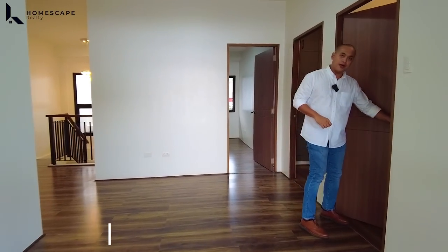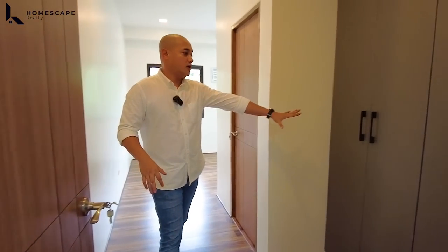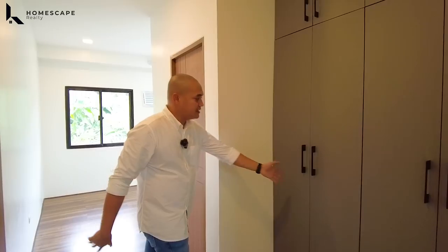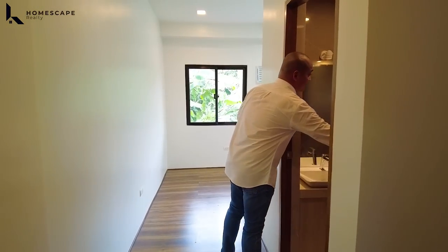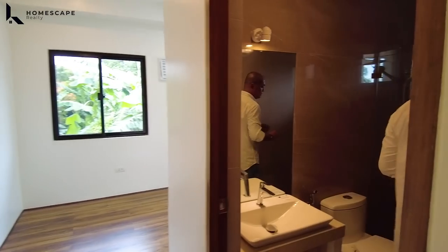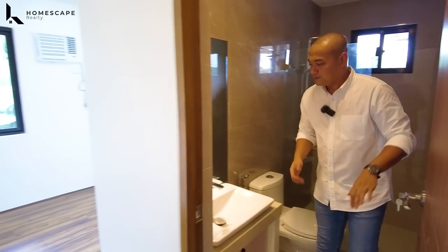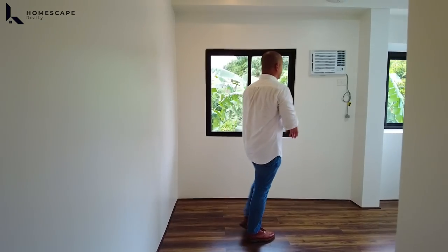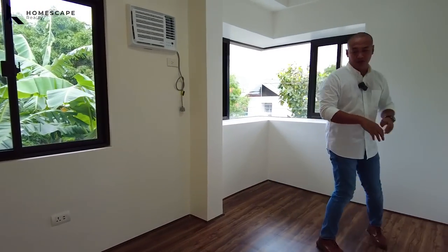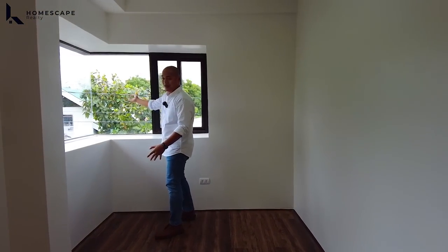For bedroom 4 — again, kung gagamitin nyo yung bedroom 1 as your family area, ito yung bedroom 4 ninyo. On the right side, you have this floor-to-ceiling seamless cabinet. For the storage space, you also have this ensuite bathroom — your sink, water closet, and the shower space. We also have multi-point heaters installed sa lahat ng bathrooms. Carrier brand for our window type aircon. Pwedeng maglagay ka ng double size bed. We also have this corner window — lots of natural light.